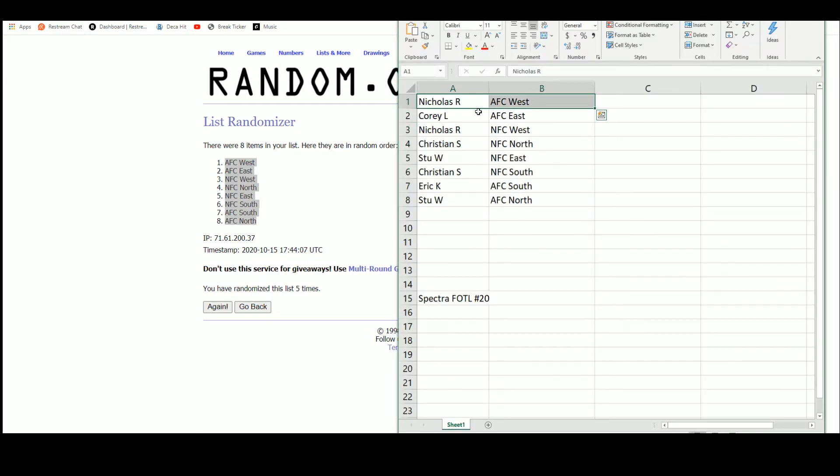Nicholas with the AFC West. Corey the AFC East. Nicholas with the NFC West. Christian the NFC North and the NFC South. Stu the NFC East and the AFC North. Eric with the AFC South.